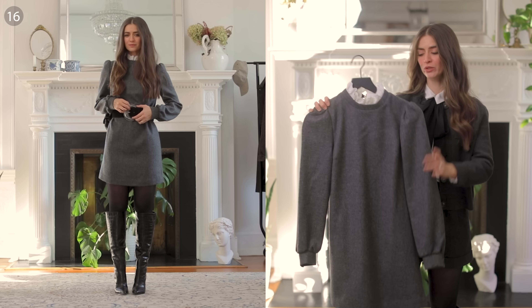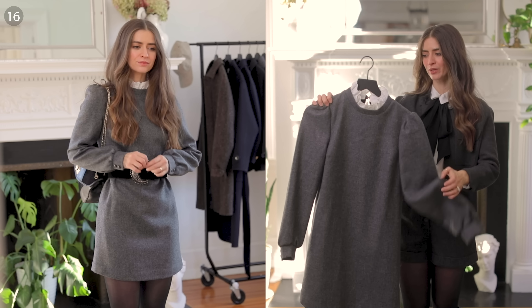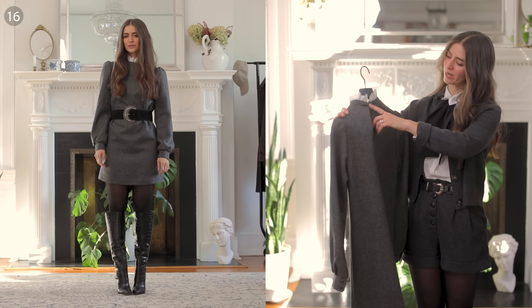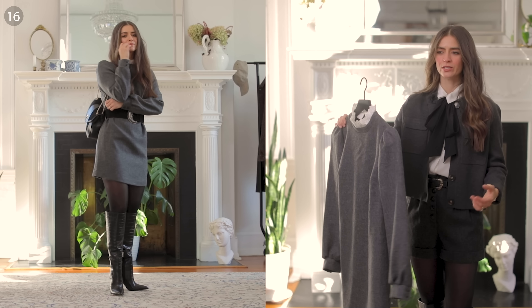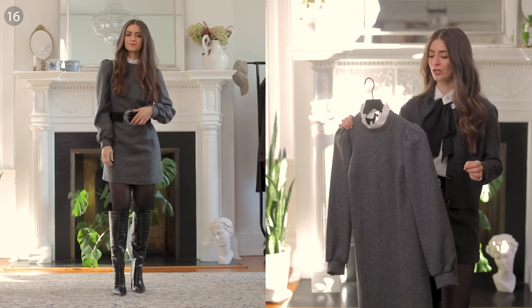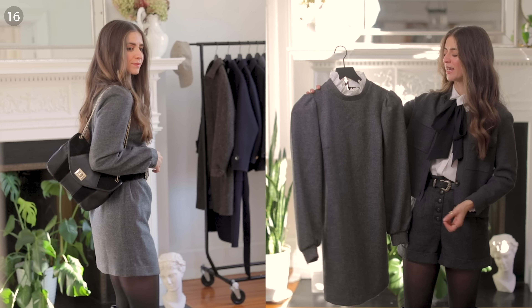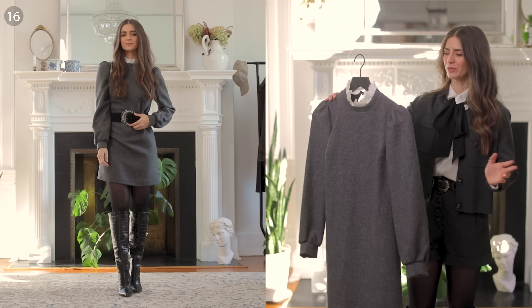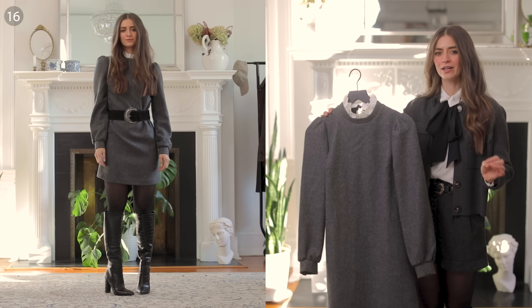This next dress is a bit warmer. One unique detail is that the collar is removable — so if you want something very basic and straight, you can do that, but the collar adds elevation. It's lined, making the wool very comfortable, and there's a button closure at the back. I like to cinch it in the middle with a statement belt and wear it with big boots to modernize it. Even if something is a basic, you can dress it up or down to meet your personal taste.